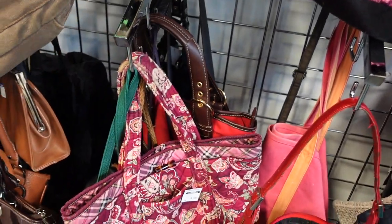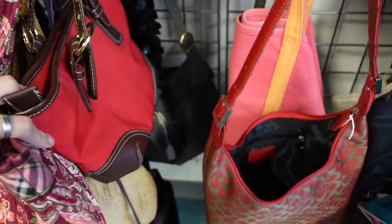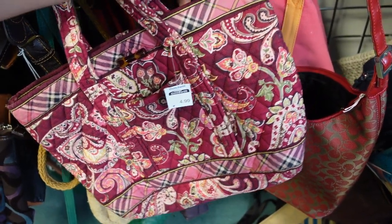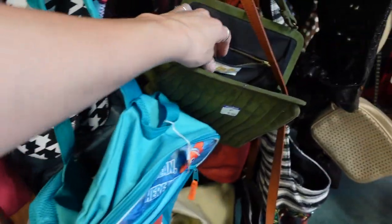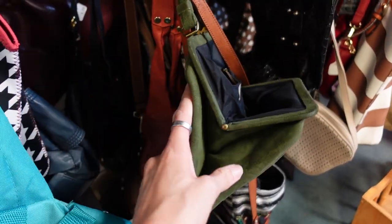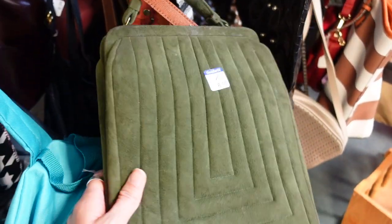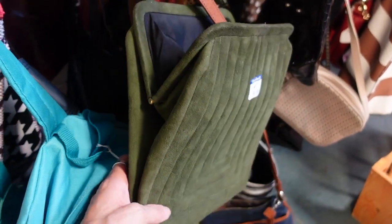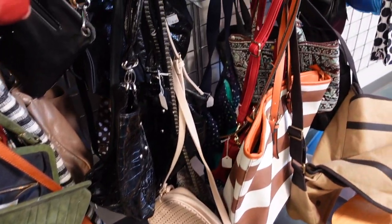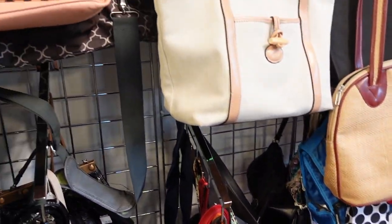Here we are at the purses, looking through them — there were so many purses at this Goodwill, it was crazy. This one was $6.99 and I loved how deep it was — you could put a lot of stuff in there. But I just wasn't sure of the brand; I looked it up and it didn't look like there was much room for profit, so I ended up leaving that one behind.